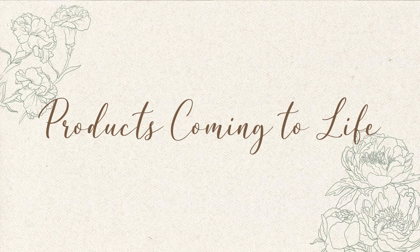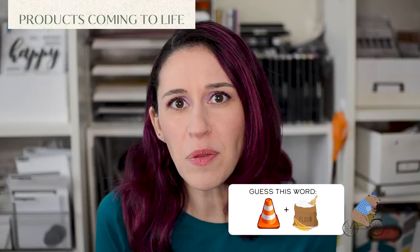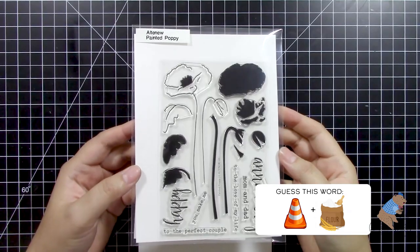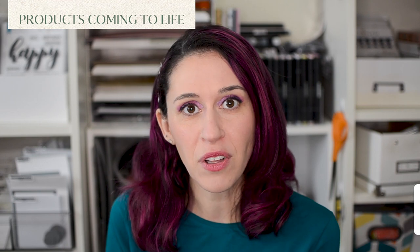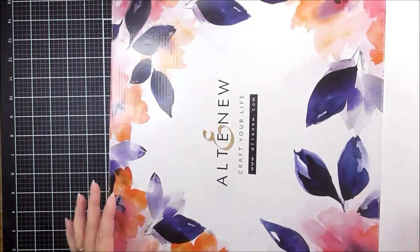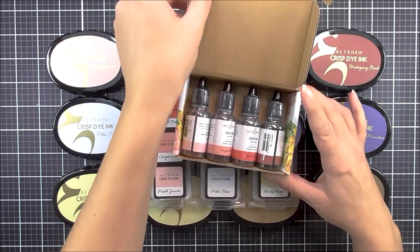Once the whole design and manufacturing process is complete, the best part happens — we actually get the physical product in our hands, and it's a surreal thing I really haven't gotten over yet. I remember the first time in our very first release when I got those products in the mail, it was better than Christmas morning. I took pictures, I sent them to my mom, I was so proud and so happy, and I just felt really grateful that this idea Tasneem and I had was actually coming to life. Now my packages are way bigger, with stamps, dies, stencils, embossing folders, embellishments, inks, and paper — really a crafter's dream.